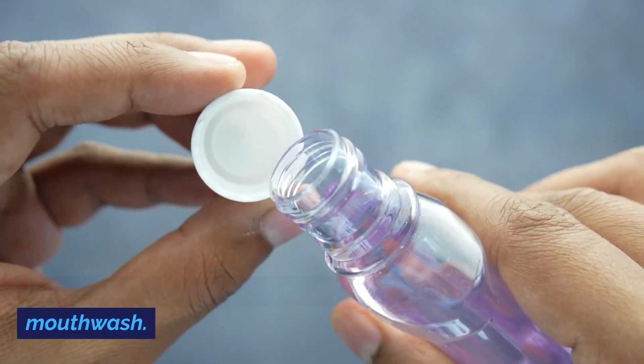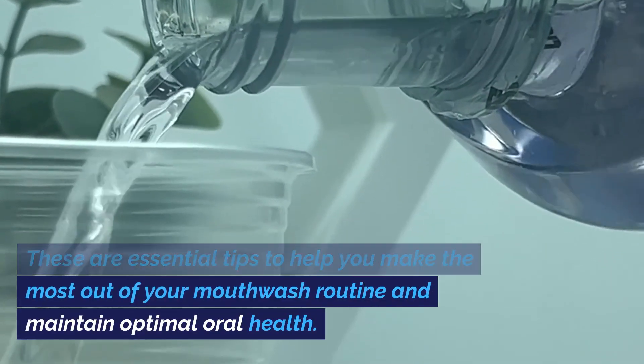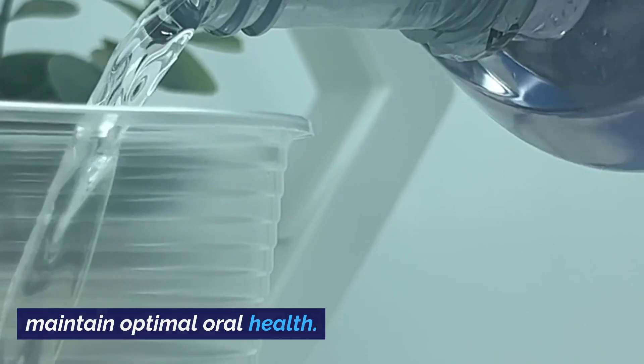Let's kick things off with the do's of using mouthwash. These are essential tips to help you make the most out of your mouthwash routine and maintain optimal oral health.